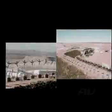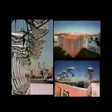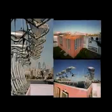AeroVironment, a company based in Southern California, has developed a small modular wind turbine system. It's designed for quick, easy installation on new or existing buildings with little or no structural impact.